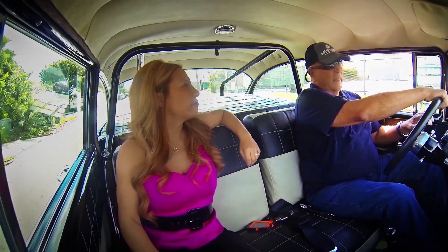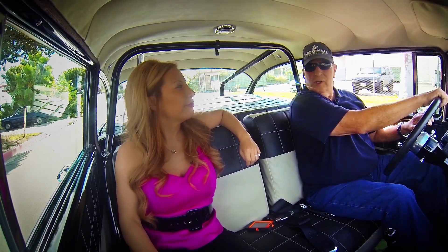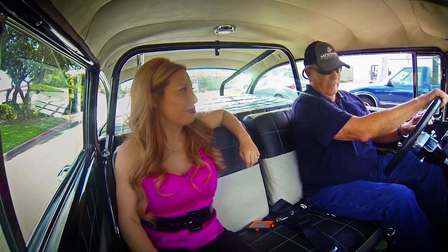So, what brings you to town? I'm looking for this yellow hood scoop. Let's go find him. Let's go.